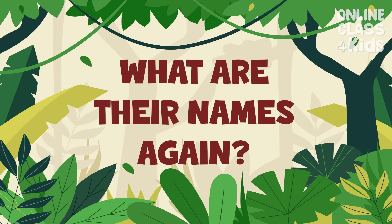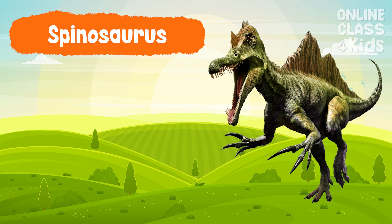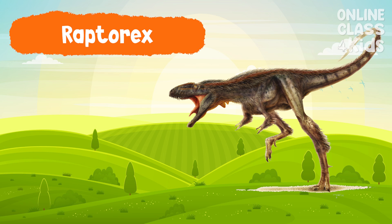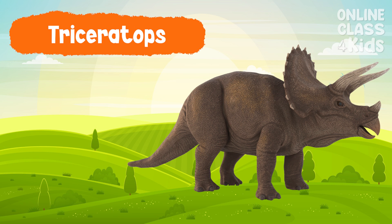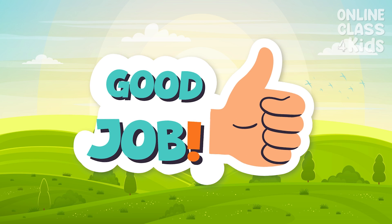Can you recall the names of the last five dinosaurs we just learned? Pteranosaurus Rex, Spinosaurus, Raptor Rex, Triceratops, and Parasaurolophus. Good job!